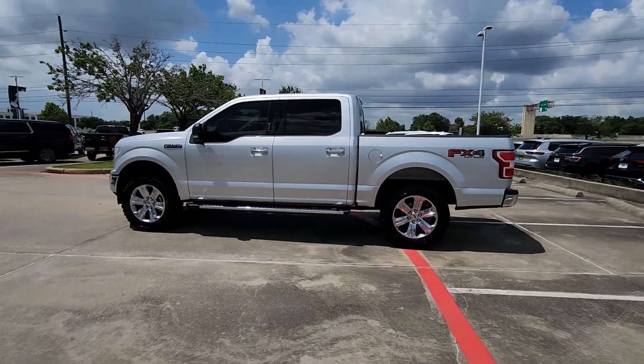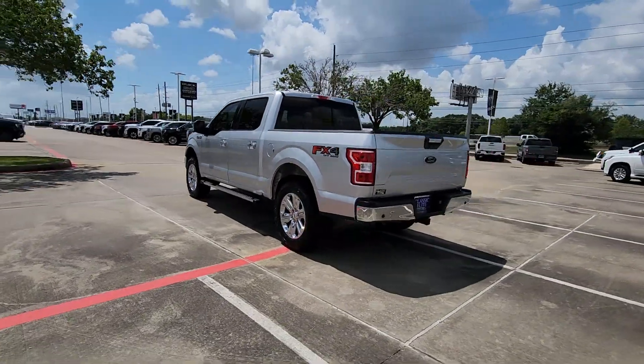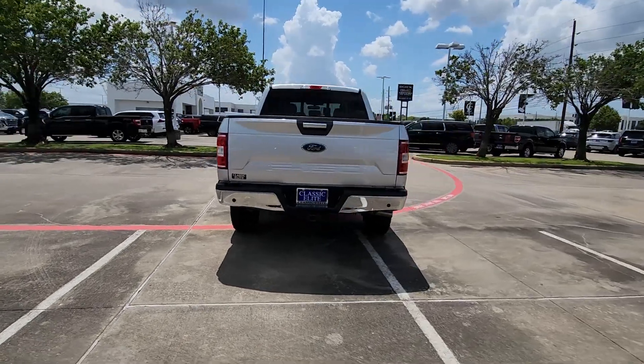You're gonna love the 2019 Ford F-150. With less than 100,000 miles on the odometer, this vehicle provides excellent value.